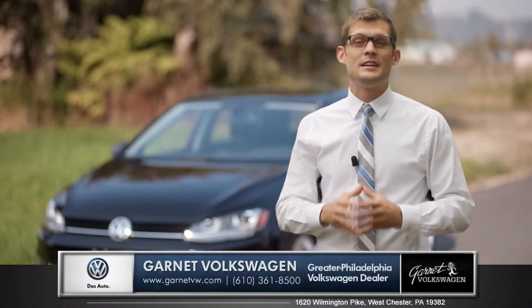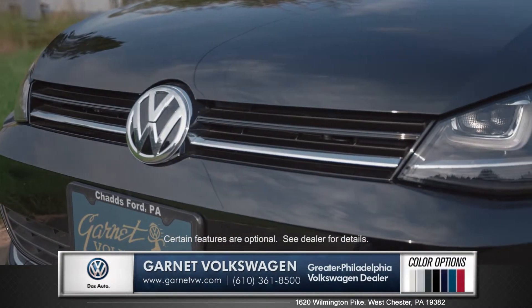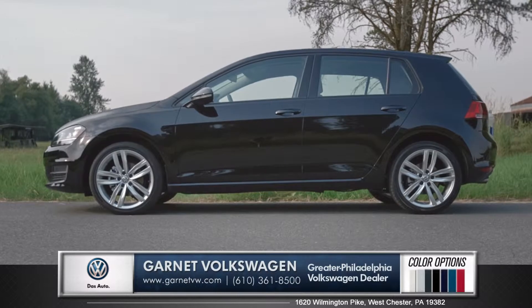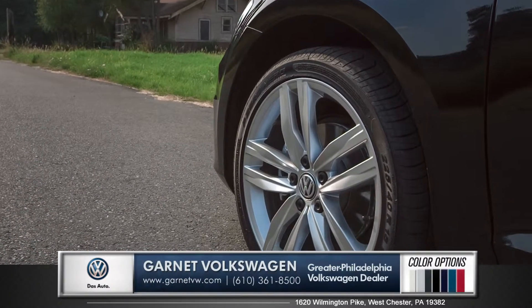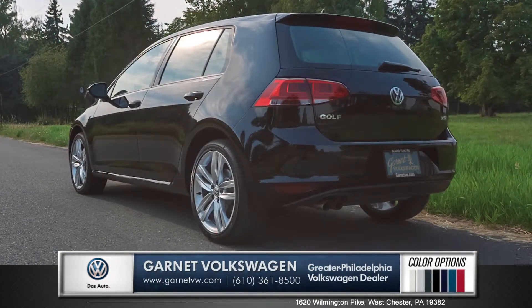Hi, I'm Andrew and I'm standing next to the 2015 Volkswagen Golf. Sharp hood creases lead into the sleek grille and bi-xenon headlights with LED daytime running lights. The beveled and embossed profile sits on stylish 16 or 17 inch alloy wheels, while distinctive taillights and a bold rear bumper give this classic icon a modern touch.